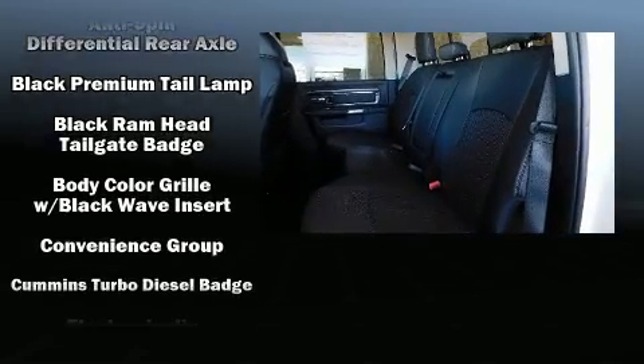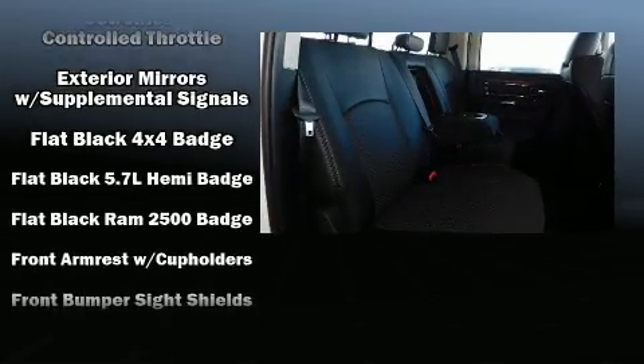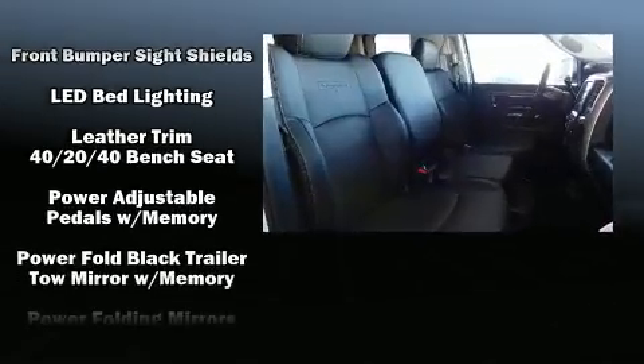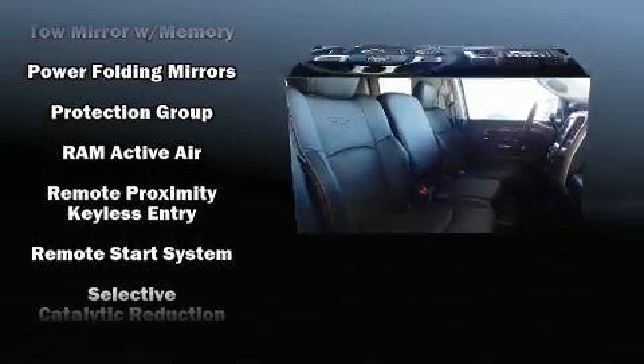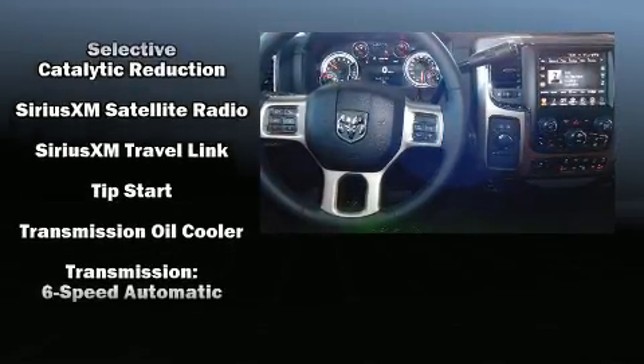Passenger security is always assured thanks to various safety features such as front and side impact airbags, traction control, an emergency communication system, and four-wheel disc brakes with ABS. Various mechanical systems are monitored by electronic stability control, keeping you on your intended path.